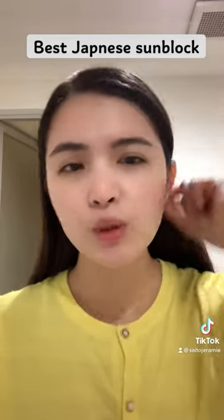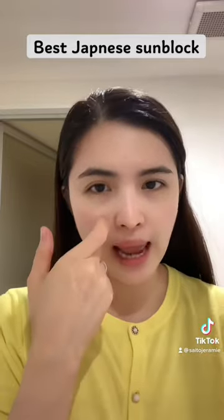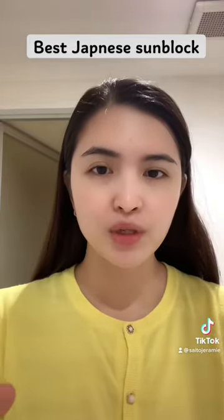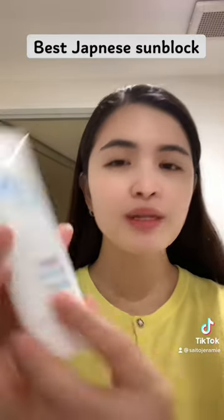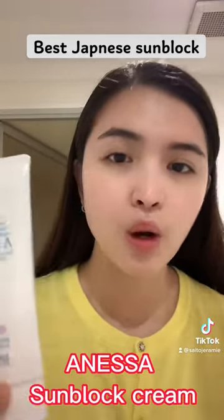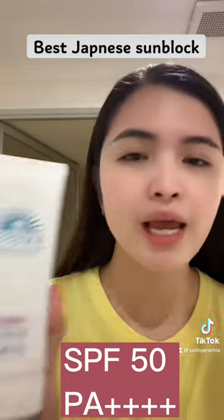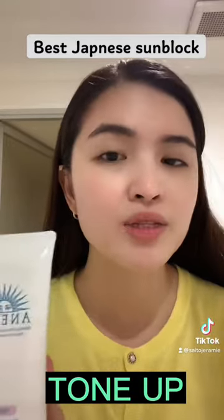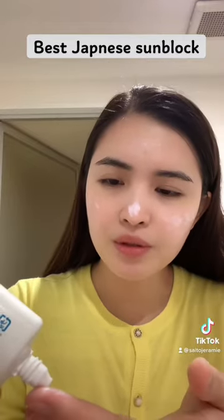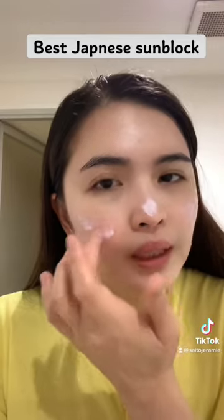But today, I'm going to apply a Japanese skincare product that I just discovered. I've been doing a lot of research on it and a lot of people seem to like it. This one is Anessa, and Anessa is owned by Shiseido. This one is SPF 50+, PA++++, and it says Tone Up — Brightening UV Sunscreen Gel.